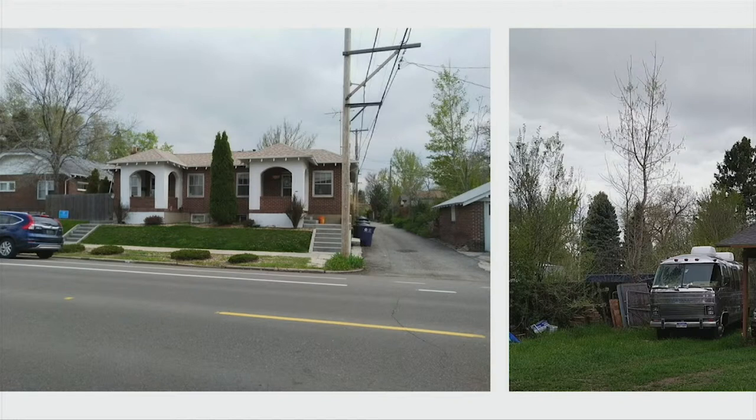A duplex is not an ADU — that's typically owned separately. A camper that a friend stashes in someone's backyard is not an ADU, and neither are the tiny houses we just heard about.